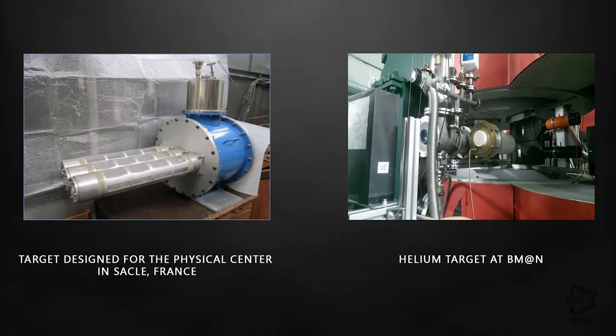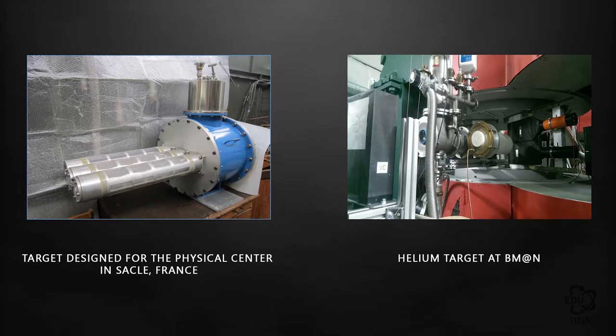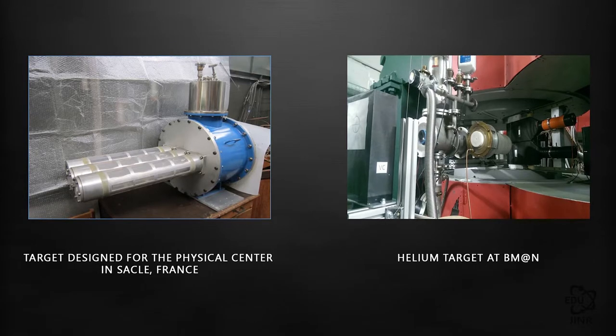One of these appliances is the cryogenic target. This device is necessary for experiments using nuclei of the lightest elements — such as hydrogen, deuterium, and helium — as targets. A cryogenic target is a cylindrical receptacle made of polymer film which is filled with liquid hydrogen, deuterium, or helium.